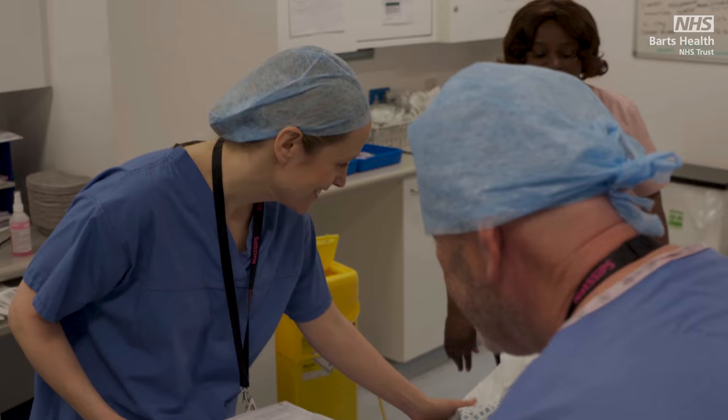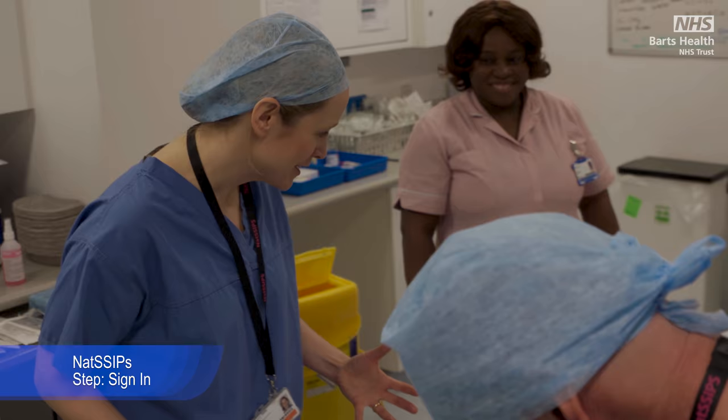I know you feel like you've had lots of checks, but this is the last check before anaesthesia. It's called sign in. So can you confirm your name?